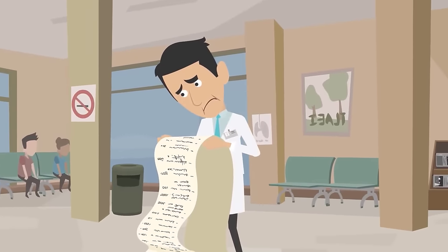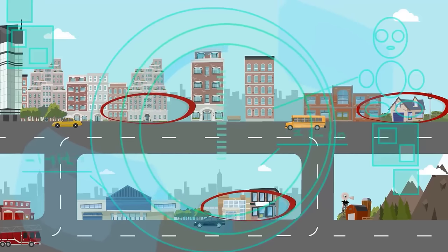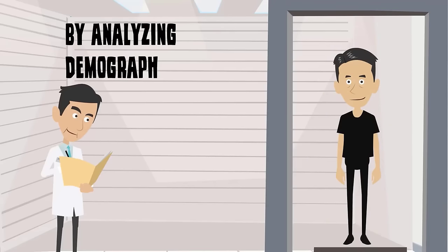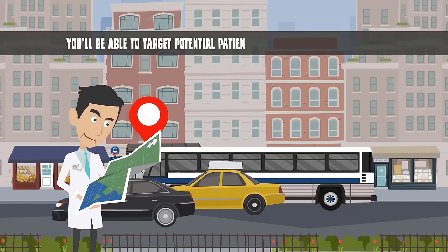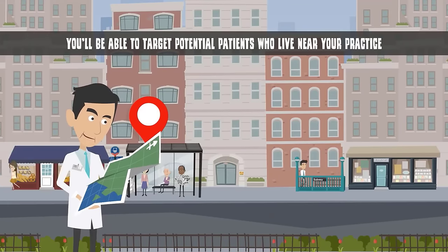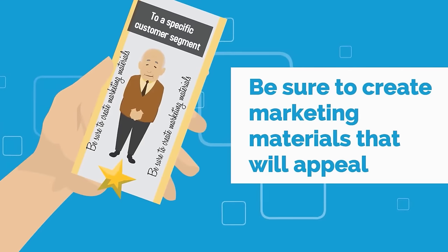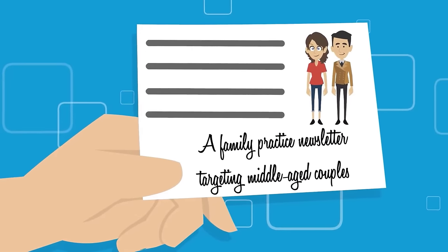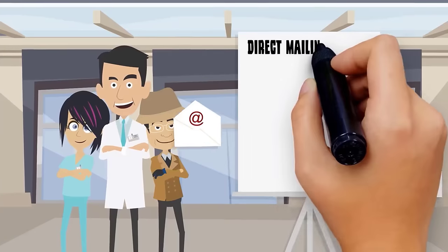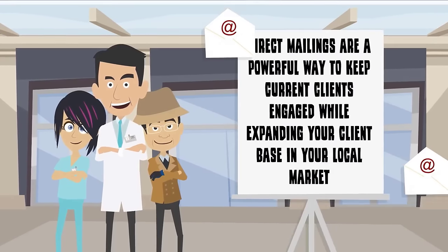When using direct mail marketing to find new patients, work with a mailing list broker to target prospects in your local area. By analyzing demographics such as age, gender, education level, and income, you'll be able to target potential patients who live near your practice. Be sure to create marketing materials that will appeal to a specific customer segment — for example, a postcard from an OB-GYN clinic targeting 35-year-old women will look different from a family practice newsletter targeting middle-aged couples. Direct mailings are a powerful way to keep current clients engaged while expanding your client base in your local market.